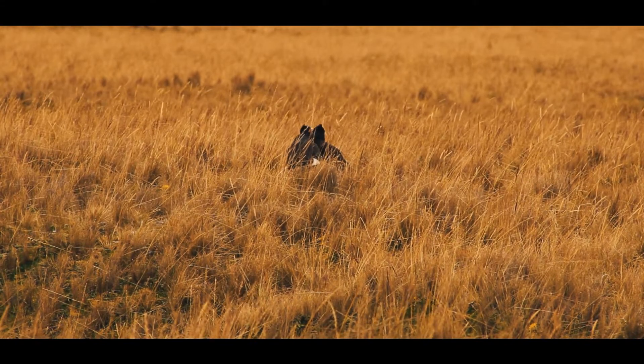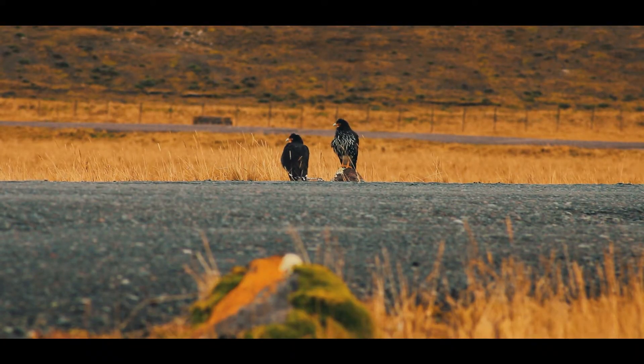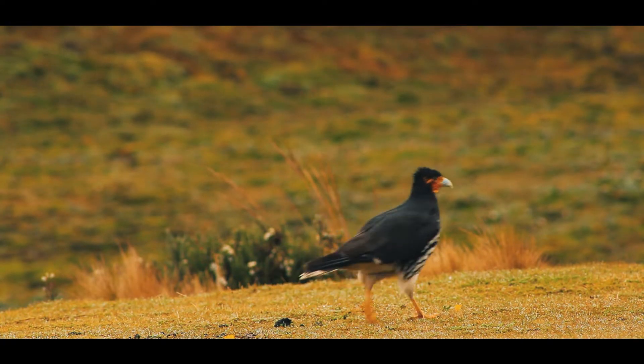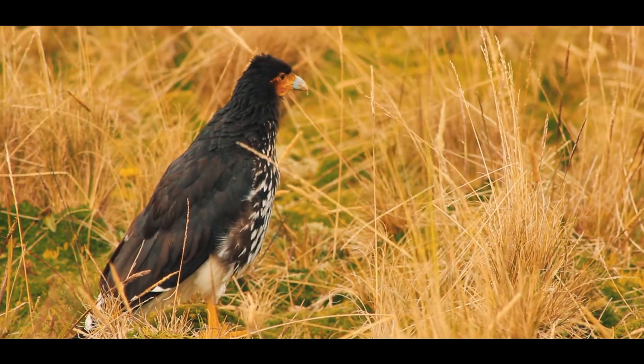The Carunculated Caracara is one of the most representative bird species of the Antisana Paramo. Colorful, with its contrasting black and white plumage, an intense orange face, throat and legs, it can be seen at a distance, contrasting with the yellow moorland grasses.